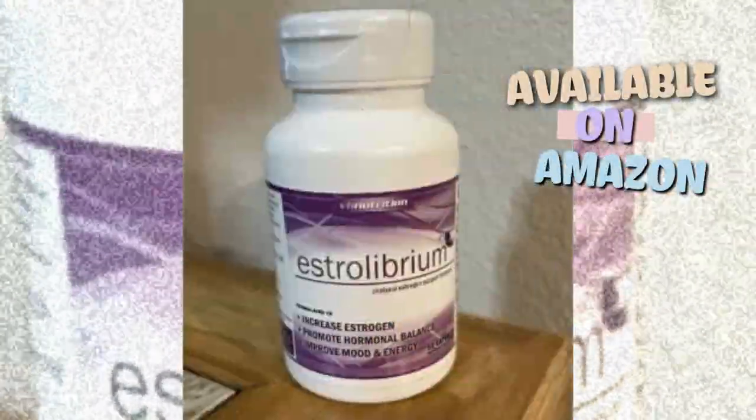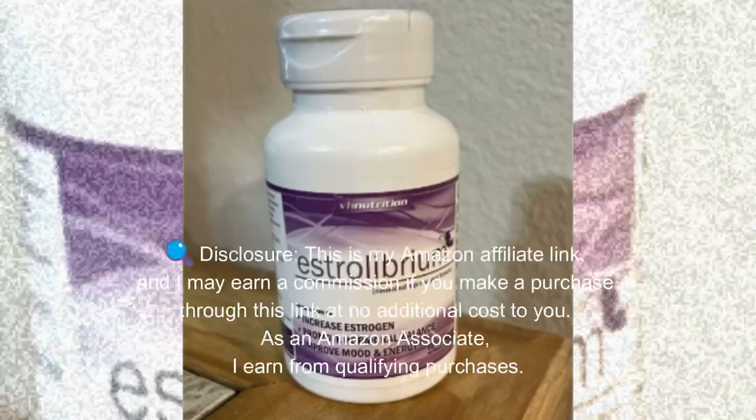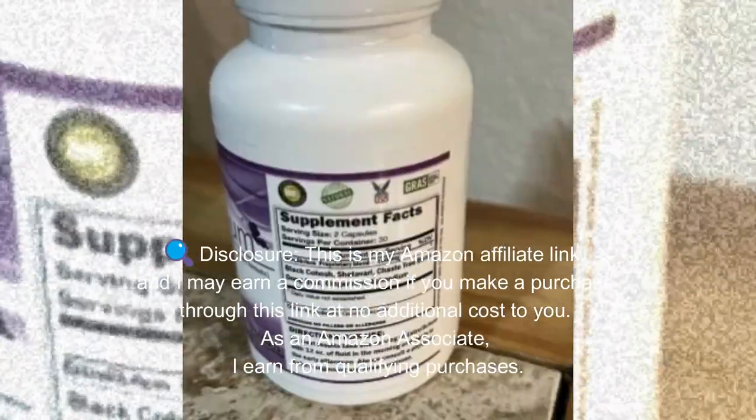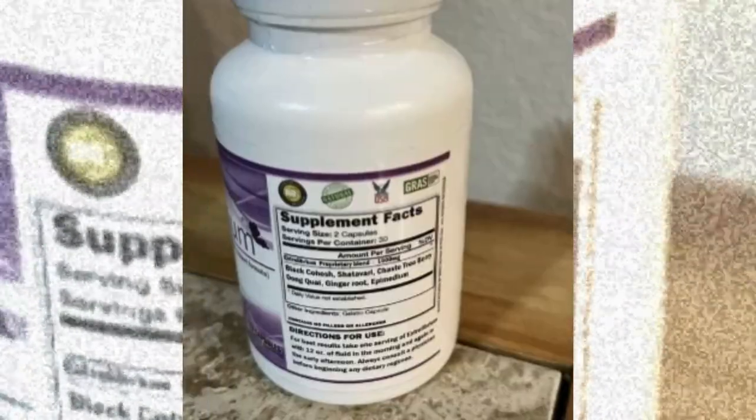Especially during menopause transitions or monthly cycles. But what really makes it special is how simple it is to add to your routine — just two easy-to-swallow capsules a day.